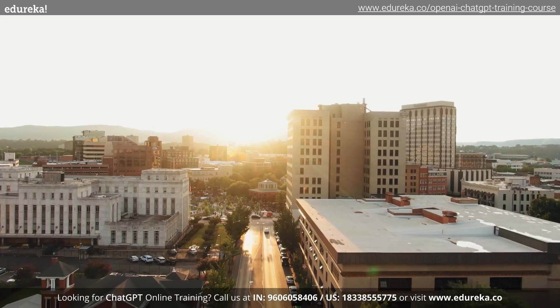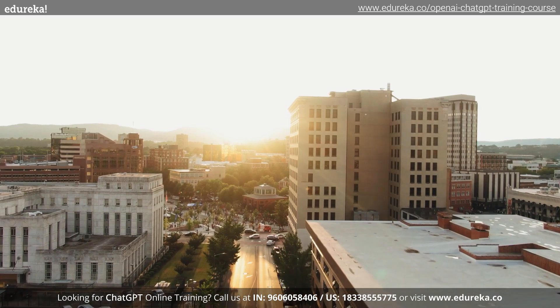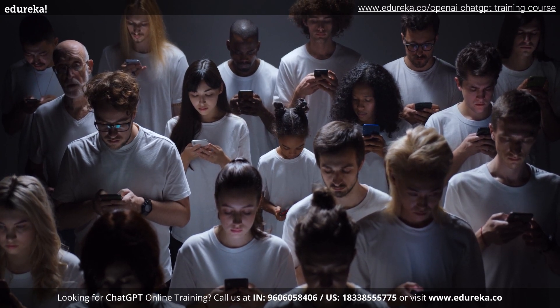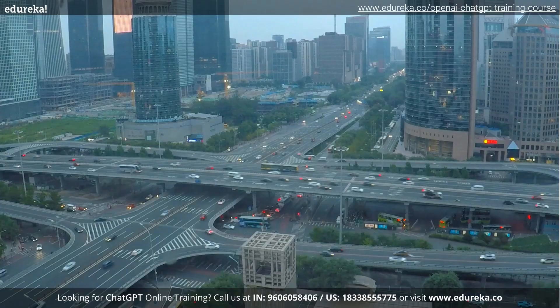ChatGPT is scary good. According to a UBS study, ChatGPT from OpenAI is believed to have amassed over 100 million active users just two months after its release, making it the fastest growing consumer application in history.